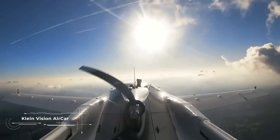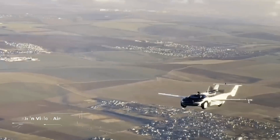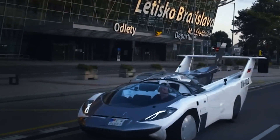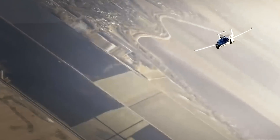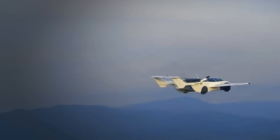The Klein Vision Aircar turns the dream of a flying car into reality. With a 160-horsepower BMW engine, the vehicle can accelerate up to 130 miles per hour in the air and has a flight range of up to 700 miles. Not bad, don't you agree?